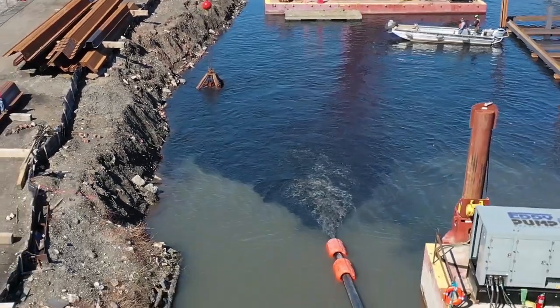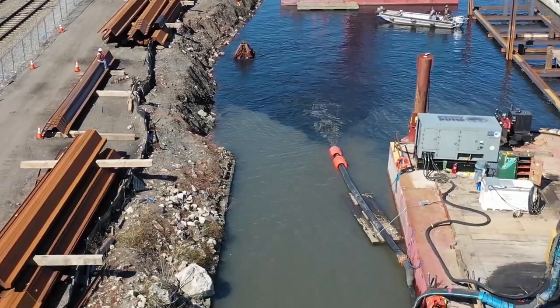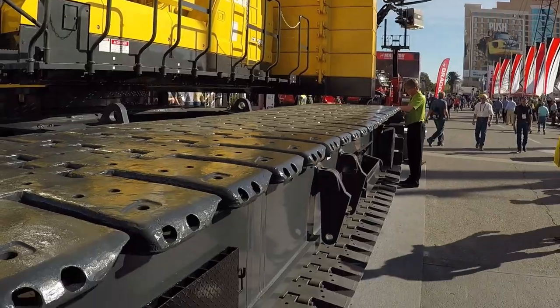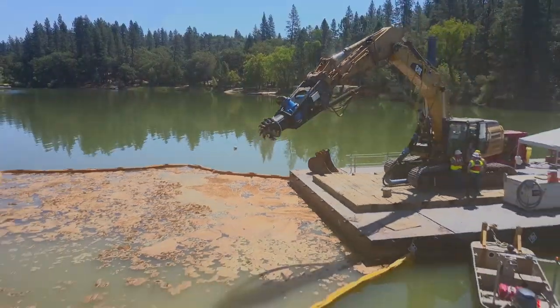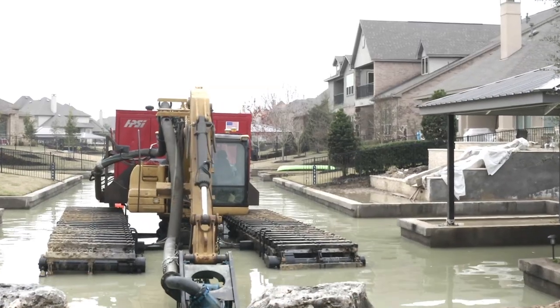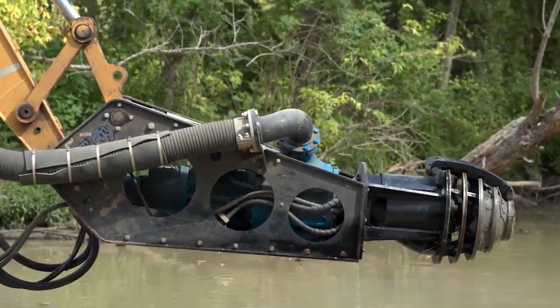Why does this all matter? Having the right tool for the job will ensure uptime and cost savings. Although there are a number of manufacturers that offer slurry pumps, there is one slurry pump that is considered by many to be one of the best in the world: the Heavy Duty Slurry Pump by Eddy Pump Corporation.